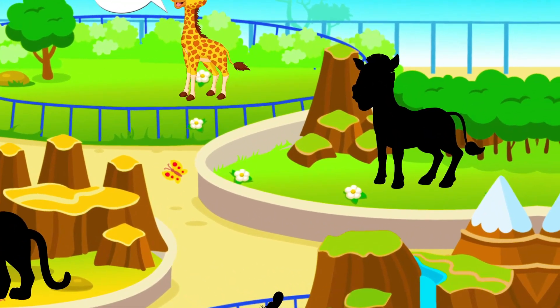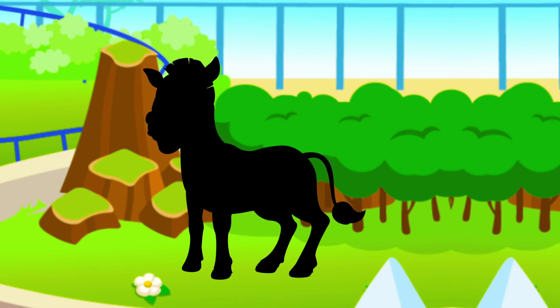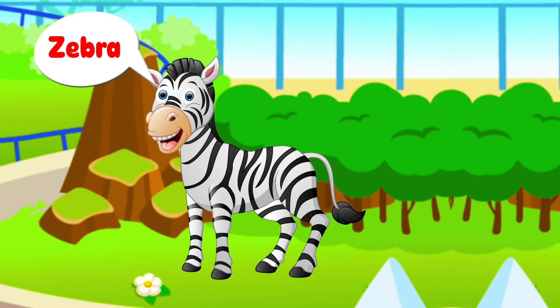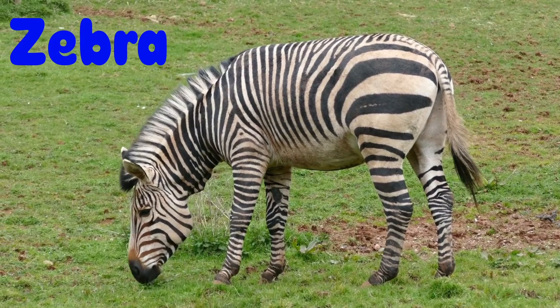Let's move to the next puzzle. It belongs to the horse family. This animal has white and black stripes. It's a zebra!